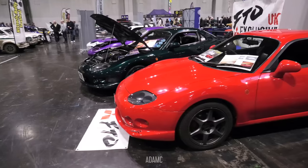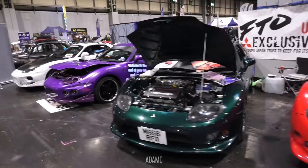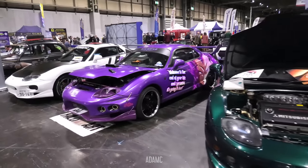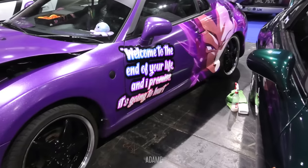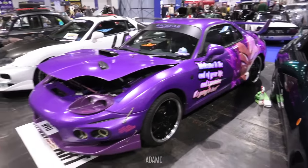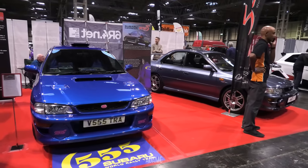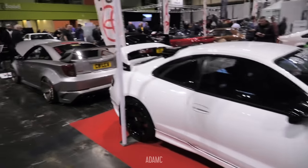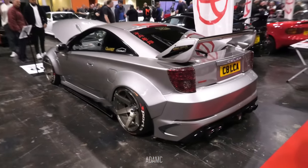Who benefits from the MOT exemption? I'm going to save you from any more ULEZ rants, just so I can show you the Japanese section of the show. We have a Subaru owners club, and then on to the Celica club with one of the most modified cars we've seen so far today. Check out the wide arches on the Celica.